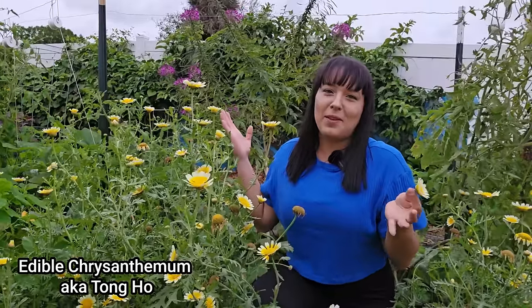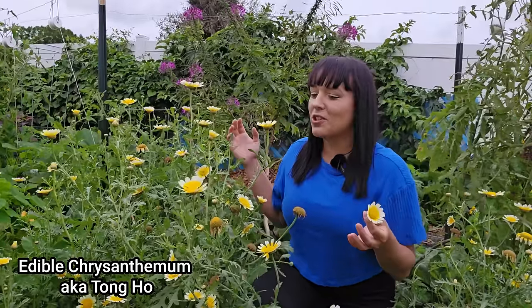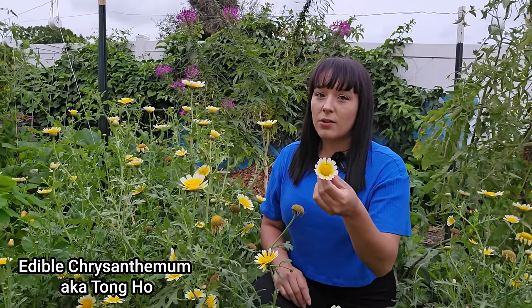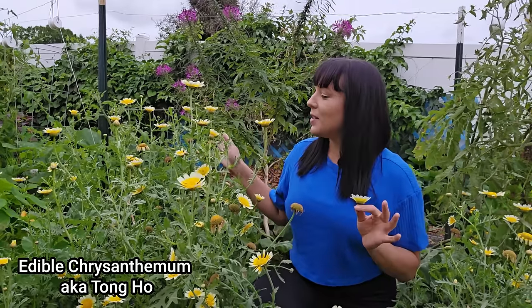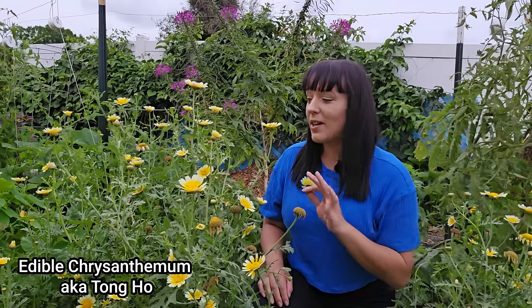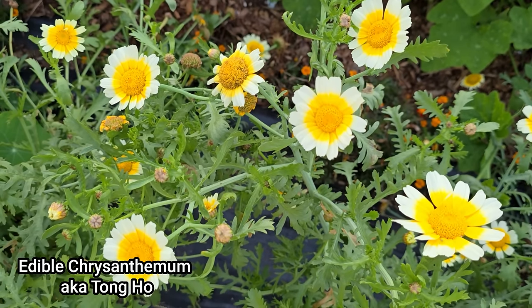I wanted to show you this beautiful flower — edible chrysanthemum. Usually the leaves are used in Asian cuisine as cooked greens or in stir fries, but the flowers are also edible and can be dried to make tea. These actually reseeded from last season, and I'm totally fine with that. If something is so happy in my garden that it decides to reseed, I just leave it right where it is. The entire plant is edible, and I have seeds on my website if you want to try growing it.